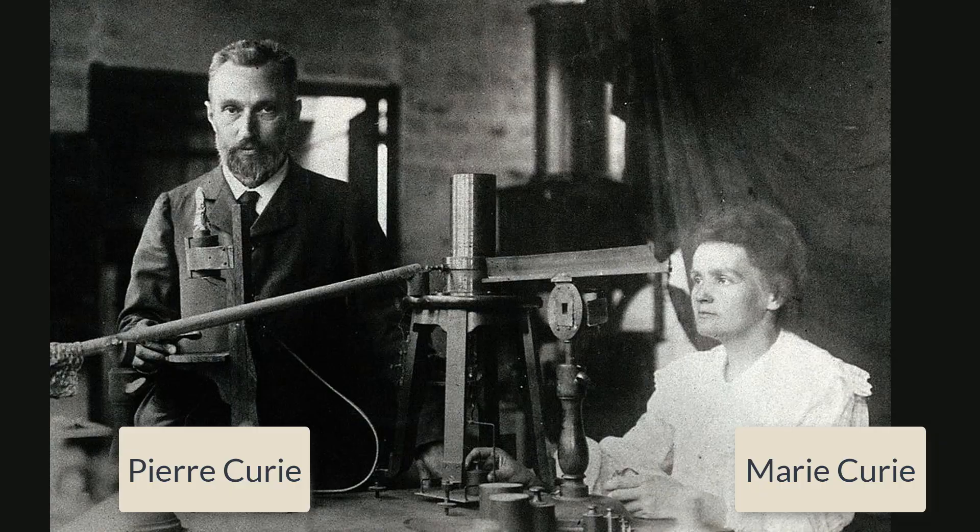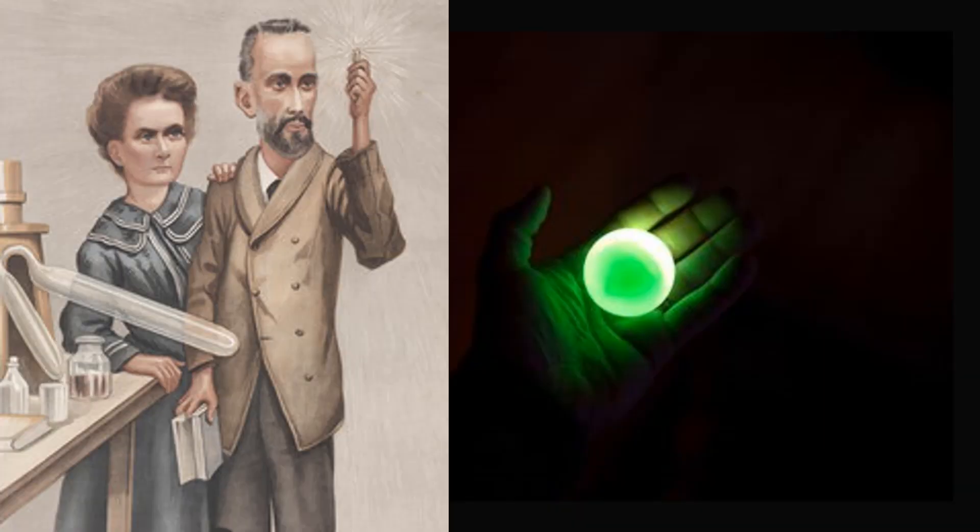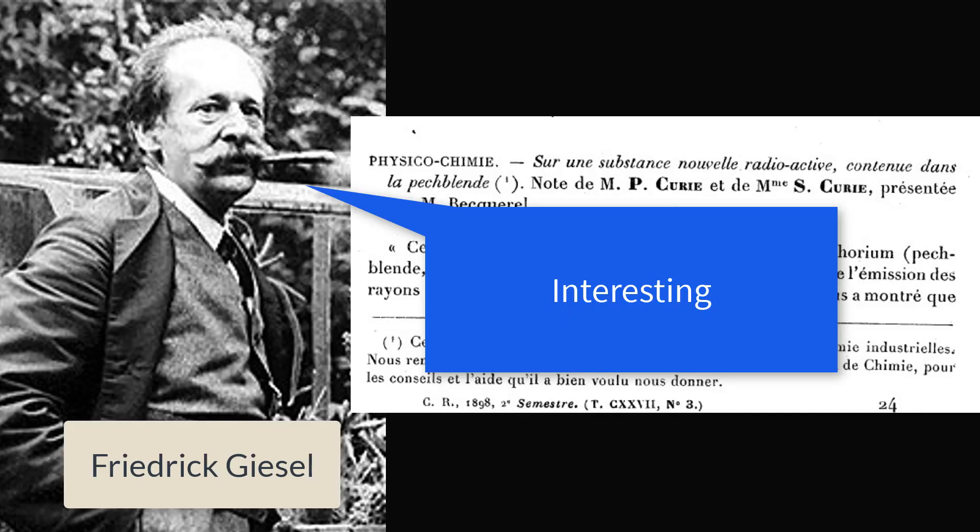Her husband Pierre was so enthralled that he dropped his research to work with her on this new field. Then in December 1898, Marie and Pierre Curie published that there was a second substance hidden in the ore that was even more radioactive - so radioactive that they decided to name it radium. Radium was special; it seemed to violate the laws of thermodynamics. It was always very hot and glowed bright enough to read by without any input energy source whatsoever. Everyone wanted a piece, but only the Curies in France and a German chemist named Frederick Geisel had any.